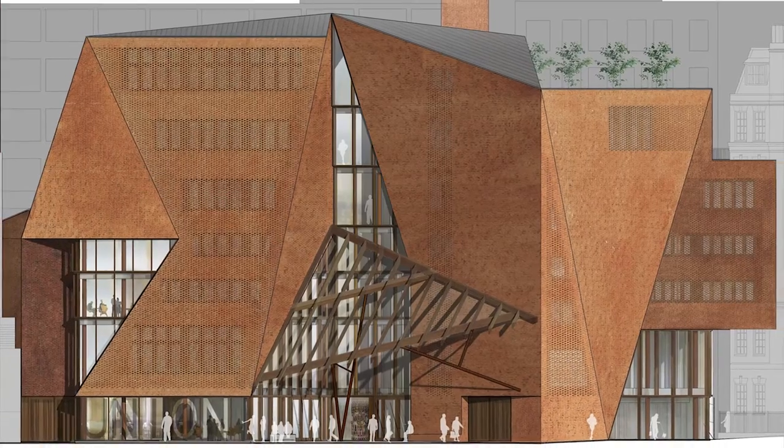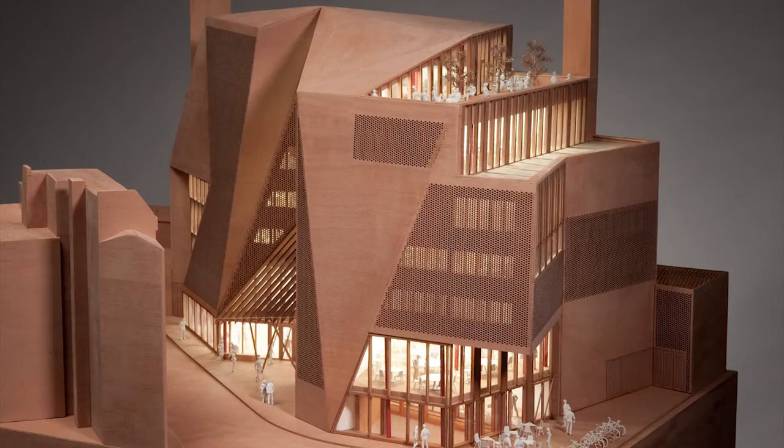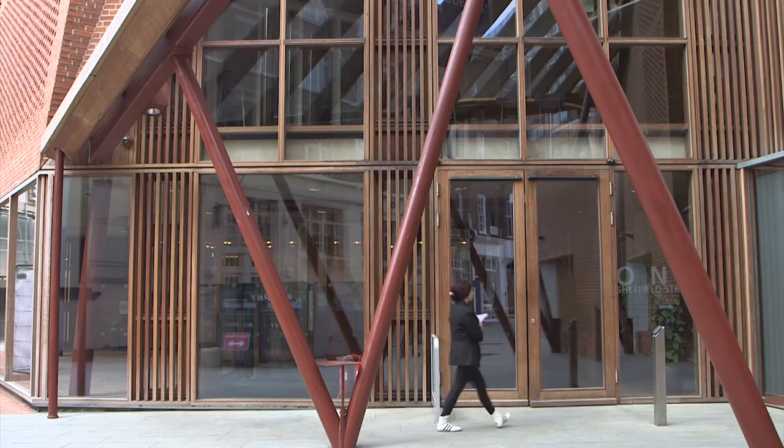As a client we wanted to have the best students building in the UK and we put that in our brief. This is our first building for 40 years and we wanted it to be something special. We presented the architects with a really difficult site — a triangular site constrained in the middle of London. All the streets in the LSE come in and converge at the point where this building sits.